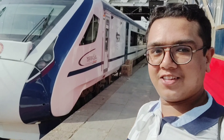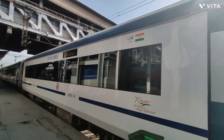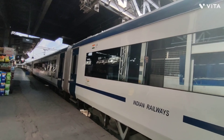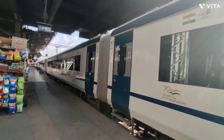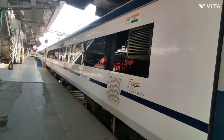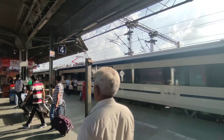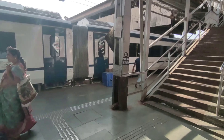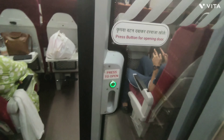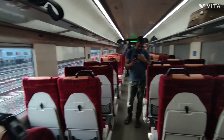Guys, I am going to the station and this is my train — the Ahmedabad Express. Here is the station. The seats are pretty good on this train.